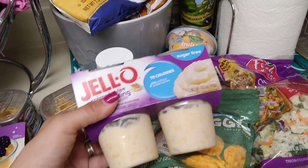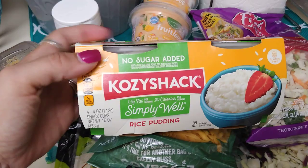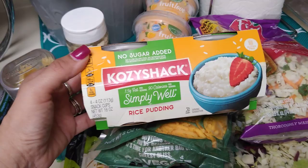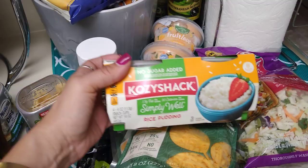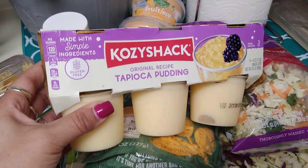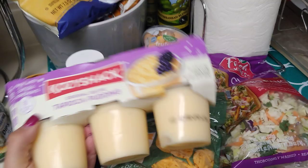They also brought in items from Cozy Shack — this is no sugar added rice pudding, 1.5 grams of fat per serving, 90 calories per serving, and you get four four-ounce cups. Expiration date is July 17th, 2019. Before I found the sugar free, I found the original recipe tapioca pudding made with simple ingredients — gluten free, 120 calories per serving, six four-ounce cups. Expiration date July 24th, 2019.